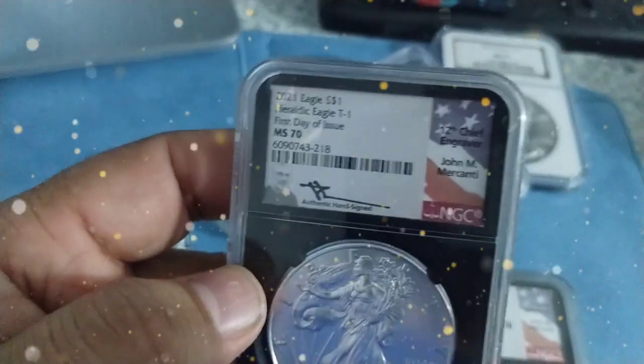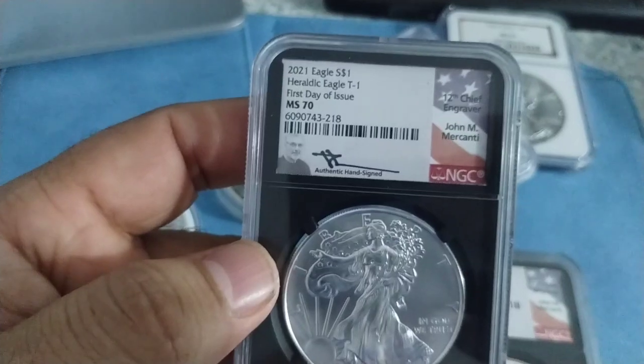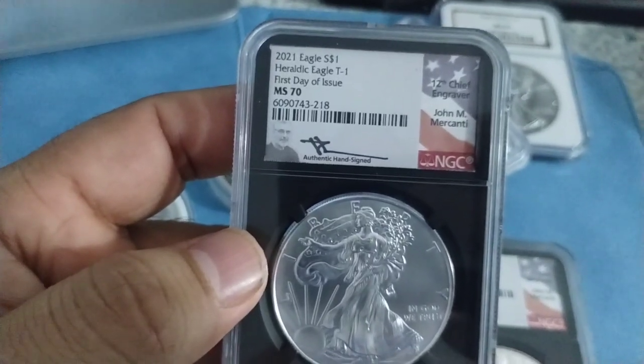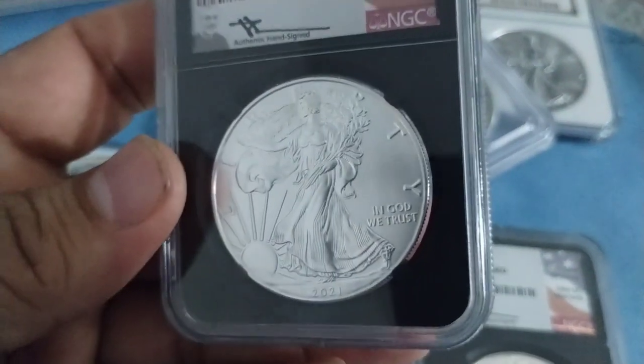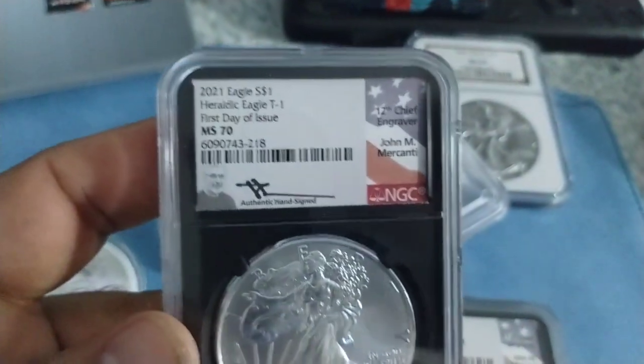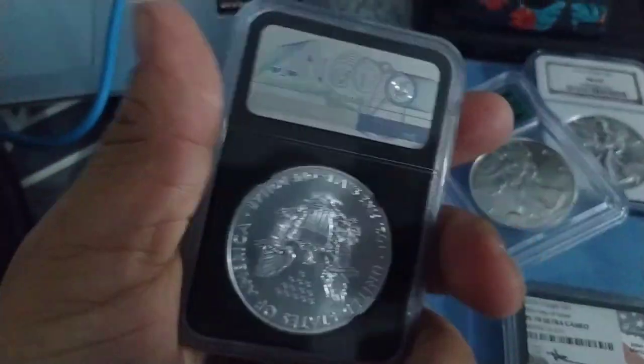I have another one here — 2001 Heritage Eagle, T1, first day of issue, MS70. Nice coin. I love the slab, I love NGC. Can't go wrong with this.